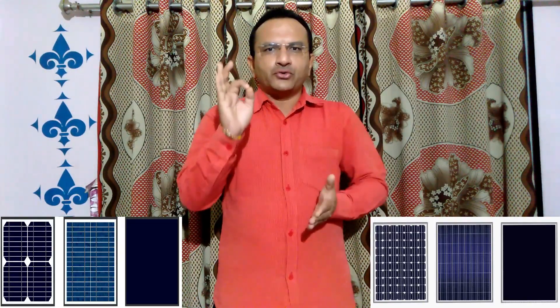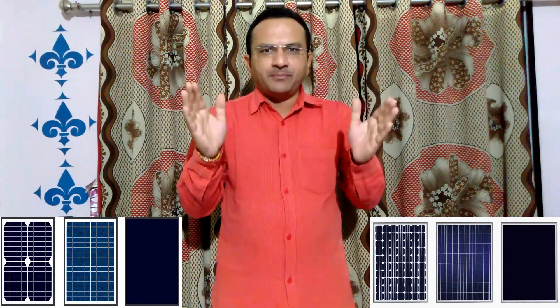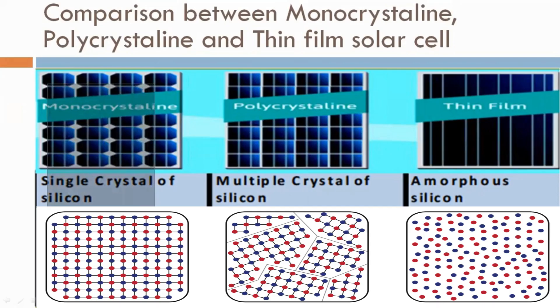Today we will discuss the comparison between monocrystalline, polycrystalline, and thin film solar cells. Monocrystalline solar cell is made from a single crystal of silicon. Polycrystalline solar cell is made from multi-crystal of silicon, and thin film is made from amorphous silicon.